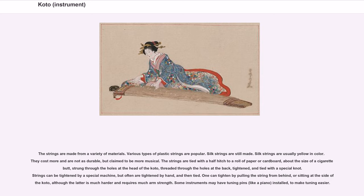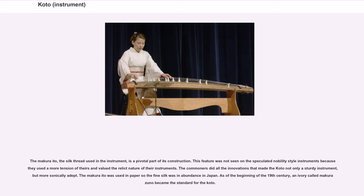Strings can be tightened by a special machine, but often are tightened by hand and then tied. One can tighten by pulling the string from behind or sitting at the side of the koto, although the latter is much harder and requires much arm strength. Some instruments may have tuning pins, like a piano, installed to make tuning easier.